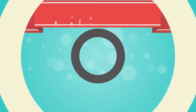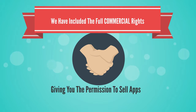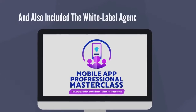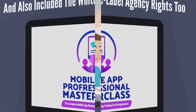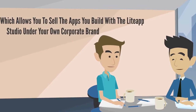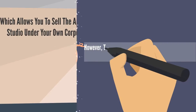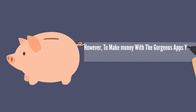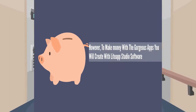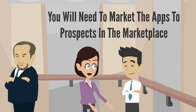We have included the full commercial rights, giving you the permission to sell apps you build with it to third parties, and also included the white label agency rights too, which allows you to sell apps you build with the Light App Studio under your own corporate brand name and logo. However, to make money with the gorgeous apps you will create with Light App Studio software, you will need to market the apps to prospects in the marketplace.